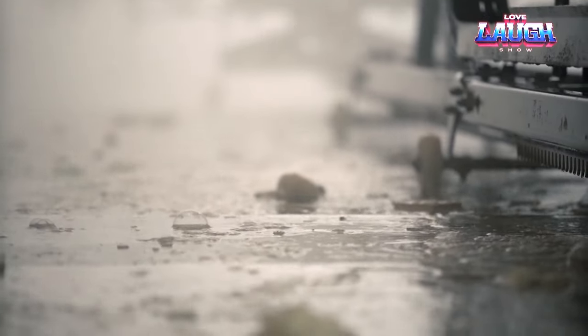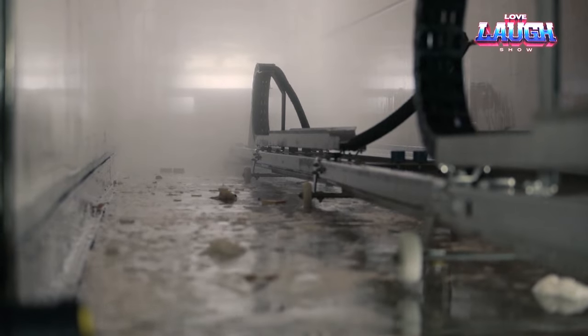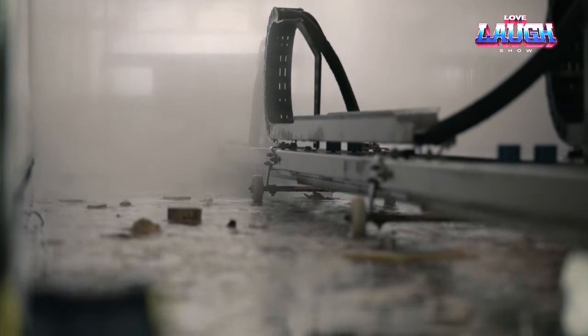Truck interior washers are perfect for refrigerated trucks, trailers, and shipping containers. They're also ideal for cleaning the interior of cars up to 16 meters long.